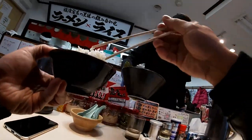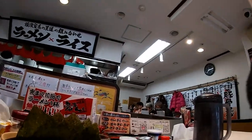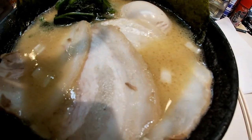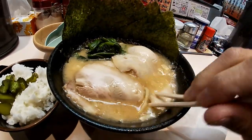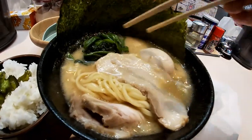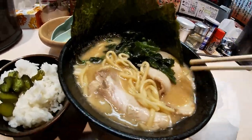Oh yeah, here comes my ramen. Check out my ramen. There is sliced pork and plenty of noodles, and there's an egg and spinach and seaweed, and the soup is awesome. How do I know? I know.